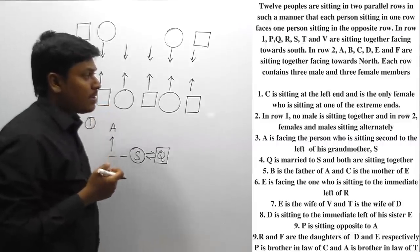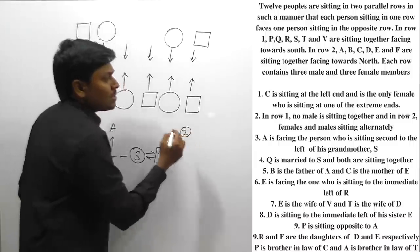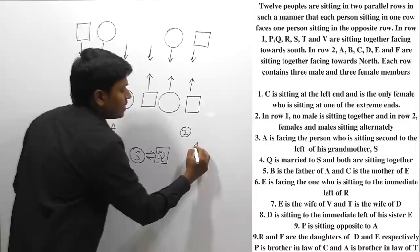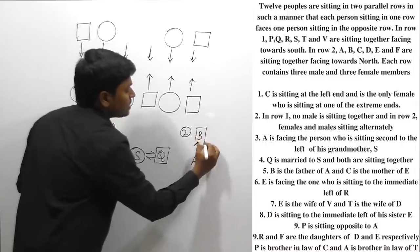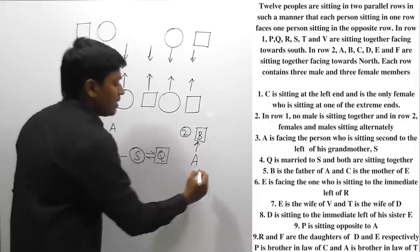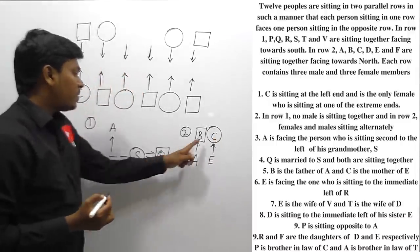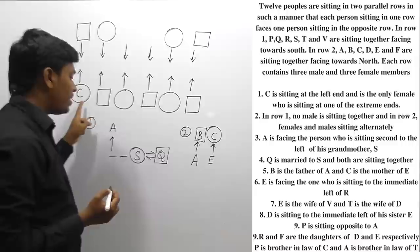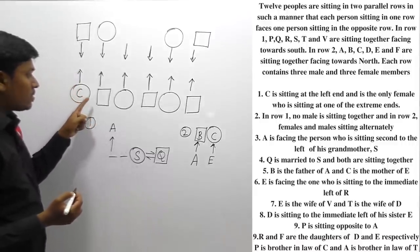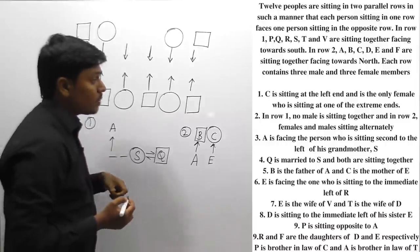B is the father of A, so B is a male member. C is the mother of E, so C is a female person. Both B and C are in row number 2. We already know C is female. So B should be placed at one of the remaining positions in row number 2.